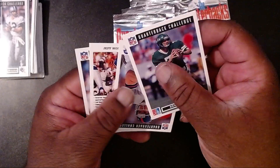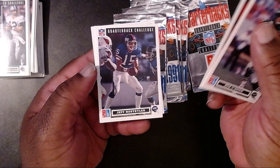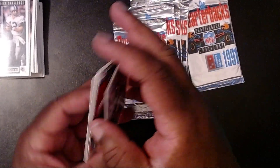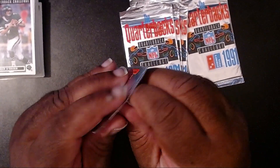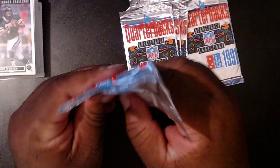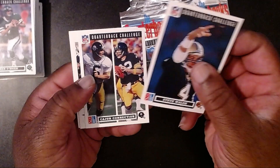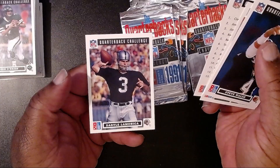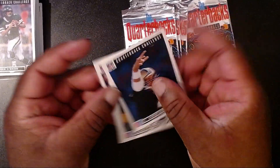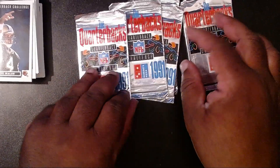Ken O'Brien, Ken O'Brien again, Phil Simms, Jeff Hostetler, and Mark Rippin. Sorry for shaking the camera. Steve Walsh, the Cajun Connection, our ever lovely checklist, and Daryl LaMonica. The way that name is spelled is very strange.